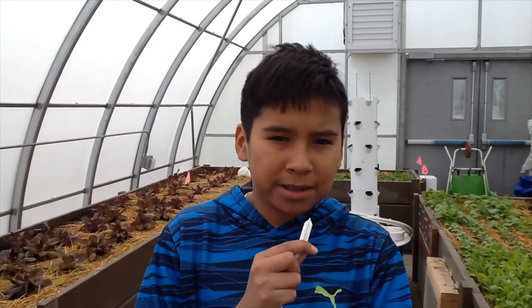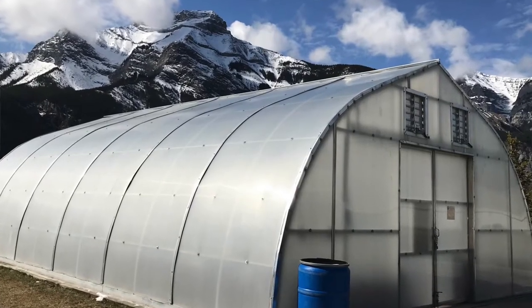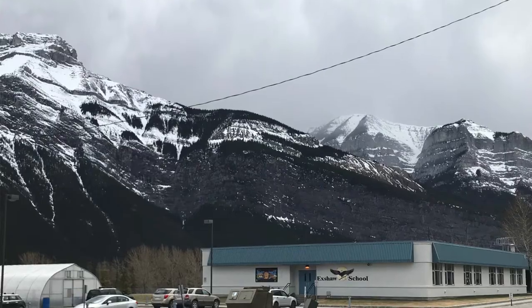Hello there, my name is Cadence and today I'm going to talk about the greenhouse. Where is the greenhouse? It is right beside the school and the parking lot.